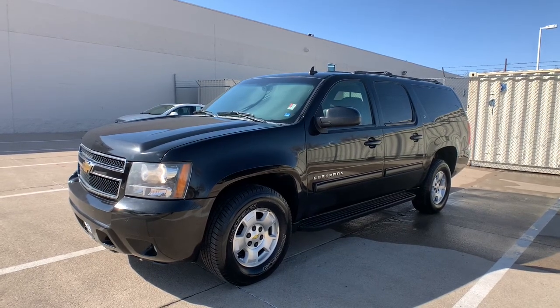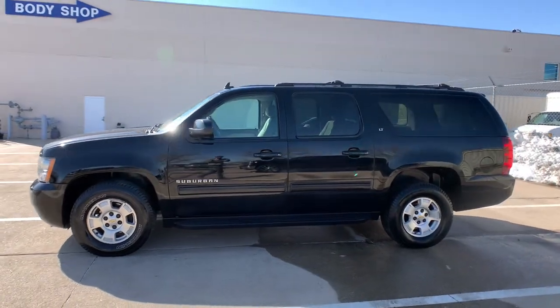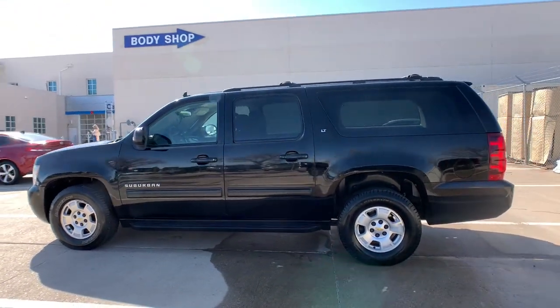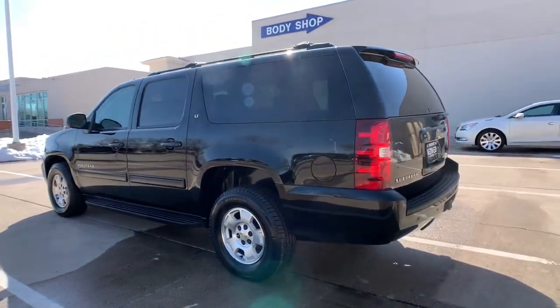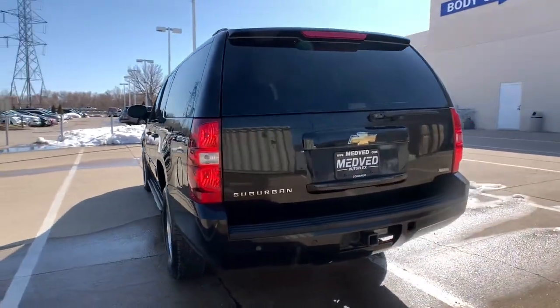Here is a wonderful 2010 Chevrolet Suburban. With less than 150,000 miles on the odometer, this vehicle provides excellent value. The Suburban delivers the utility of a truck, as well as the refined comfort, technology, and safety features of a full-size luxury SUV.